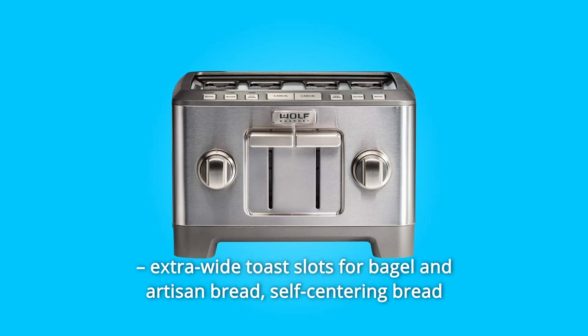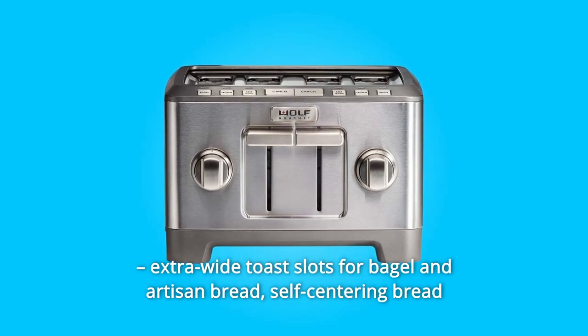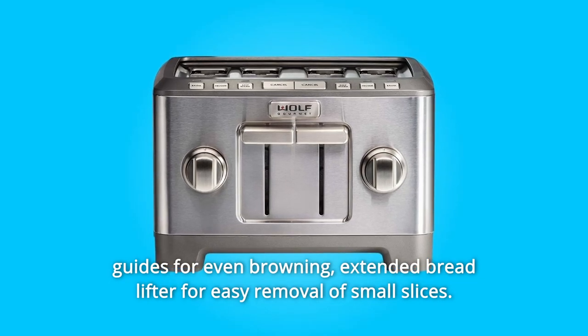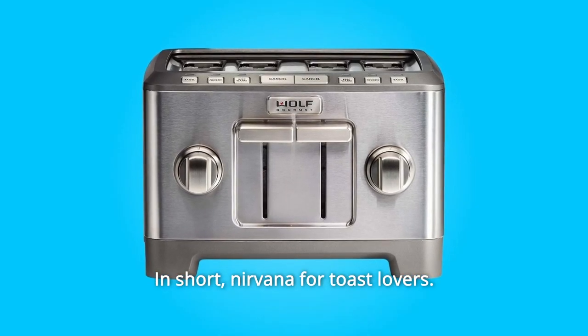Extra-wide toast slots for bagel and artisan bread. Self-centering bread guides for even browning. Extended bread lifter for easy removal of small slices. In short, nirvana for toast lovers.